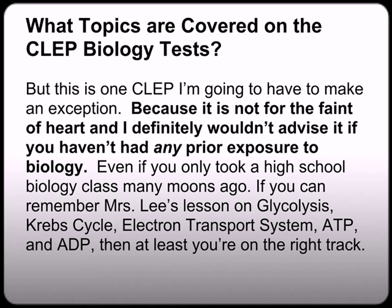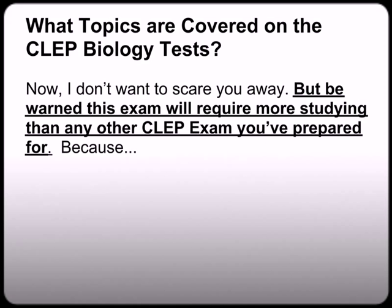I definitely wouldn't advise it to anyone who didn't have any prior exposure to biology. Even if you only took a high school biology course many moons ago — if you can remember lessons on ATP and ADP, then at least you're on the right track. Now if you haven't taken a biology class, I don't want to discourage you, but I just want to let you know what you're getting yourself into.